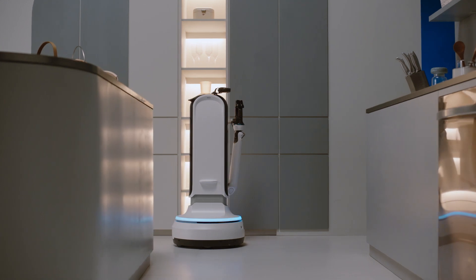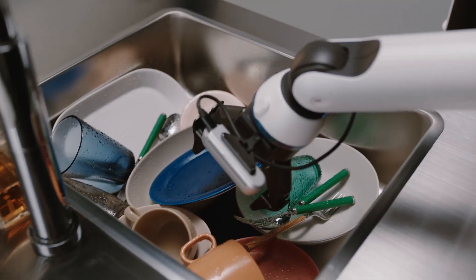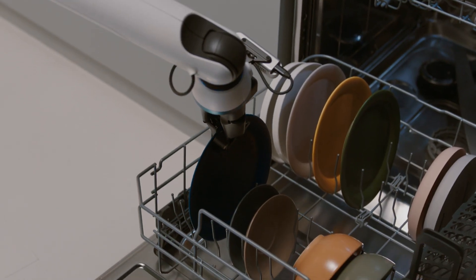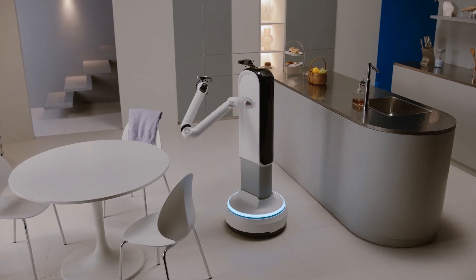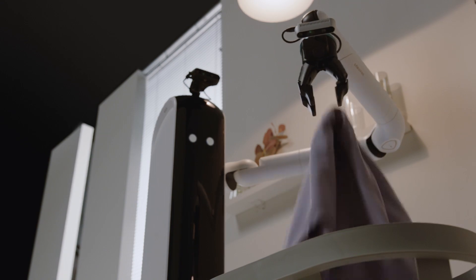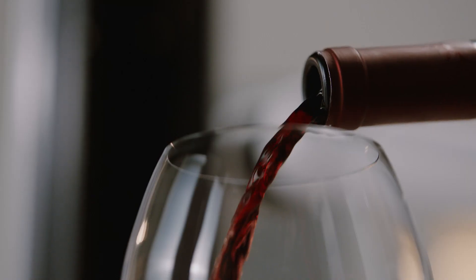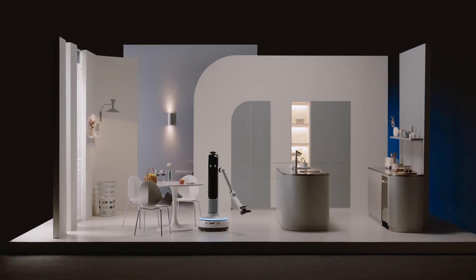Bot Handy uses AI to understand objects like a glass cup or ceramic plate, taking note of their shape and materials to work as your trusted partner. Bot Handy can move around and do things like set the table or put away groceries. It flips the script on what a robot in your home could look like.